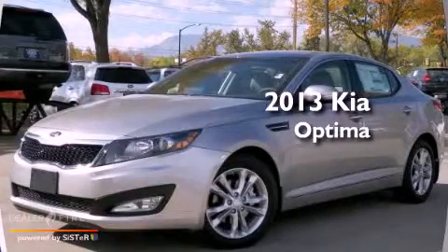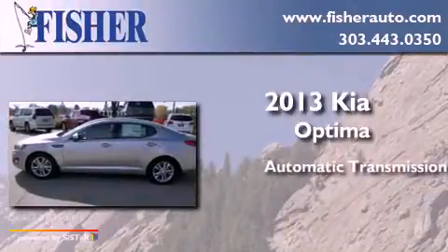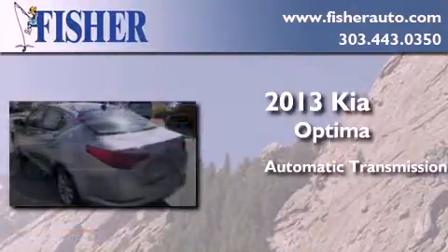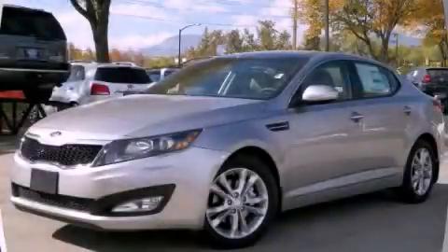This is a brand new 2013 Kia Optima. This four-door sedan has an automatic transmission and a four-cylinder engine. Contact us today to arrange your test drive.